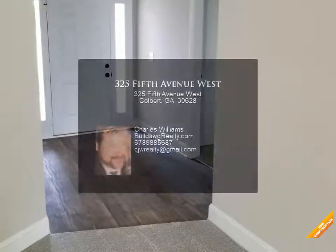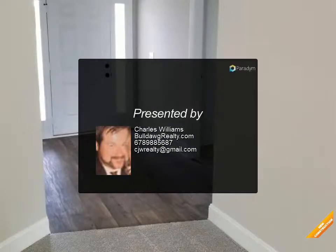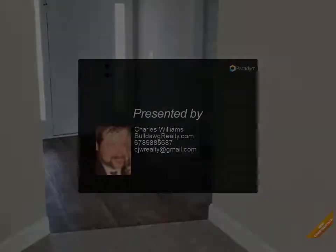Seller will contribute up to $1,500 towards closing costs with use of the preferred lender only. Waycross plan — photos are of the home plan being constructed, not the actual subject property.